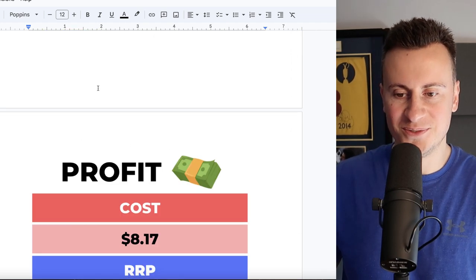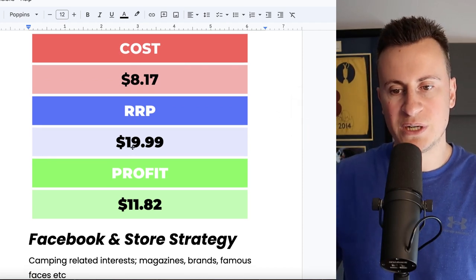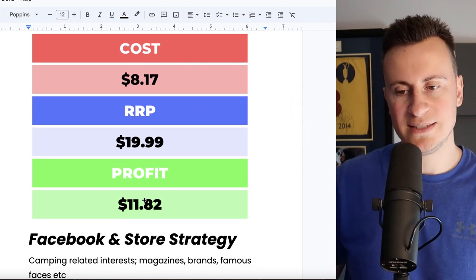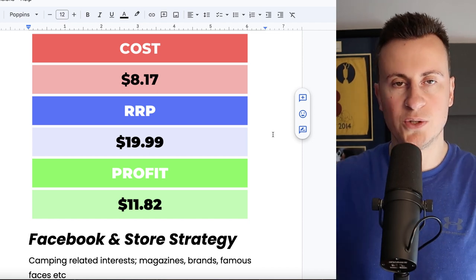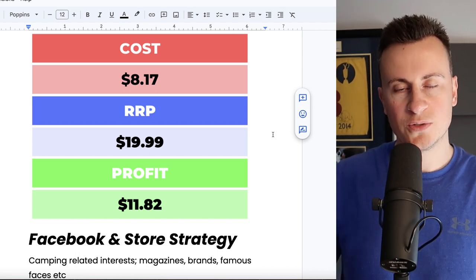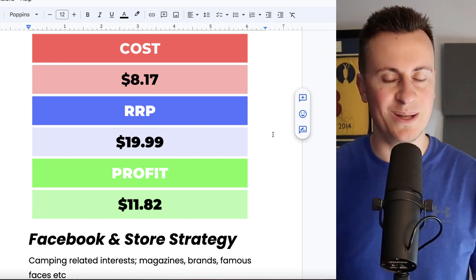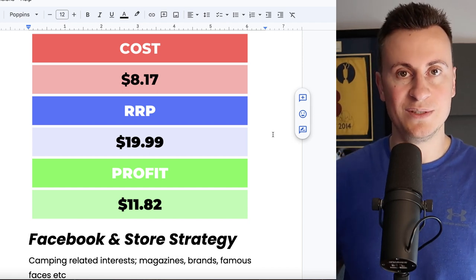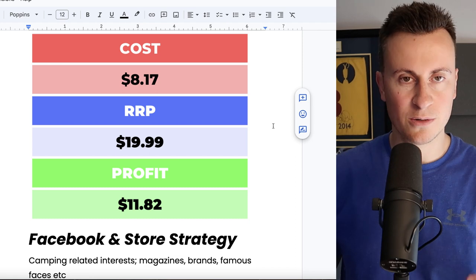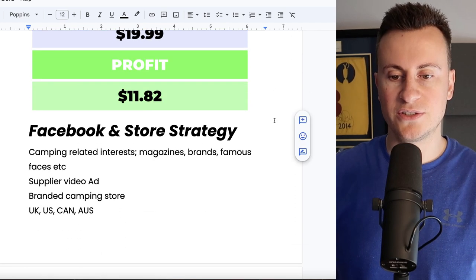The profit margin: £8.17 delivered — they are cheap products. Recommended retail price is £20, with a profit of £11.82. You'd probably want to bundle these with other products or offer two or three pairs, which is probably the most likely scenario because when you go camping you're not going to keep wearing the same pair each day. Someone might end up buying three or four pairs per person, so you may end up getting quite large orders of five or even half a dozen pairs.